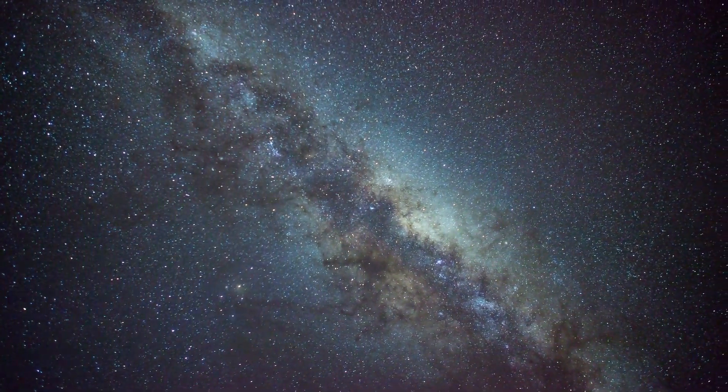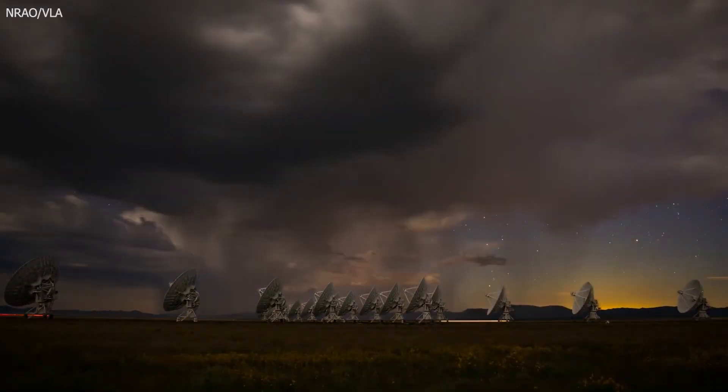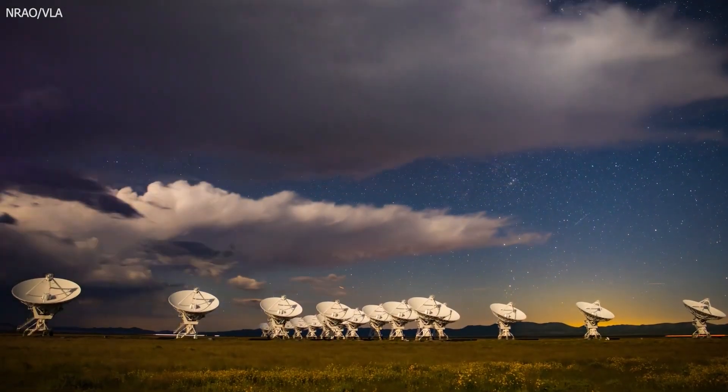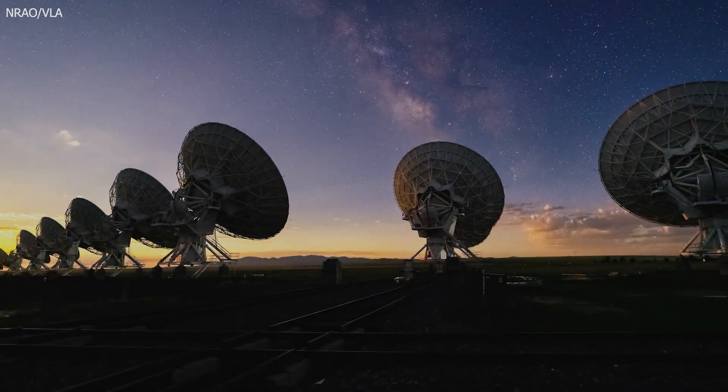Today, about 70% of what we know about the universe comes from these telescopes. They scan the sky day and night, picking up faint signals that help us understand our place in the universe. And with every signal, we learn a little more.